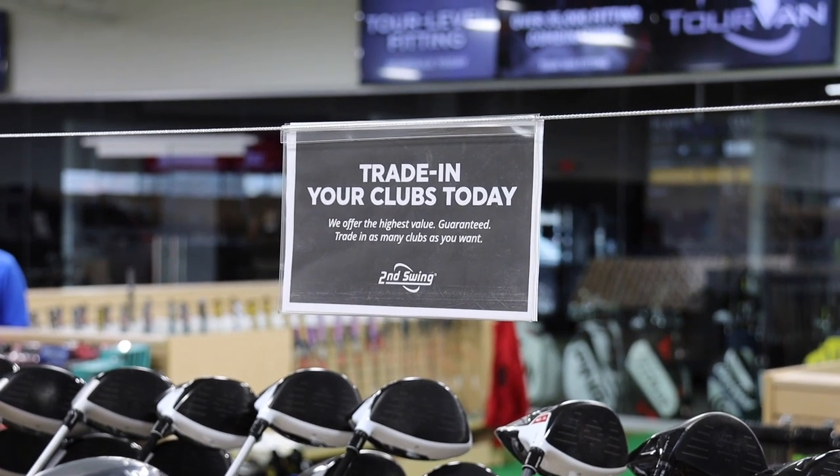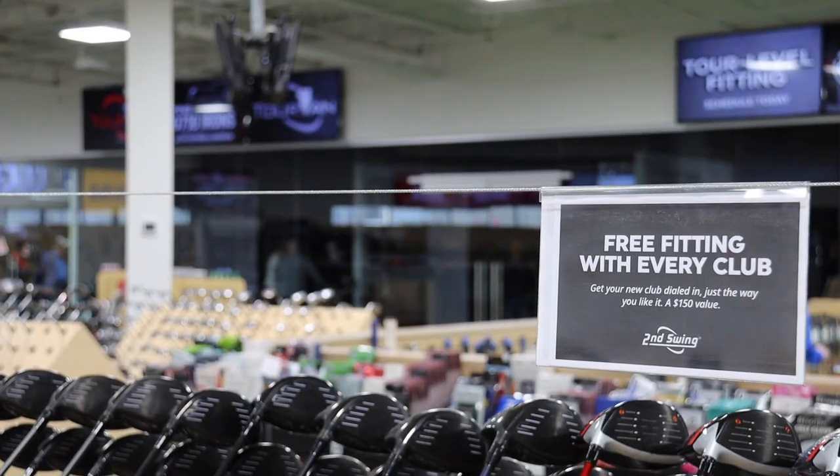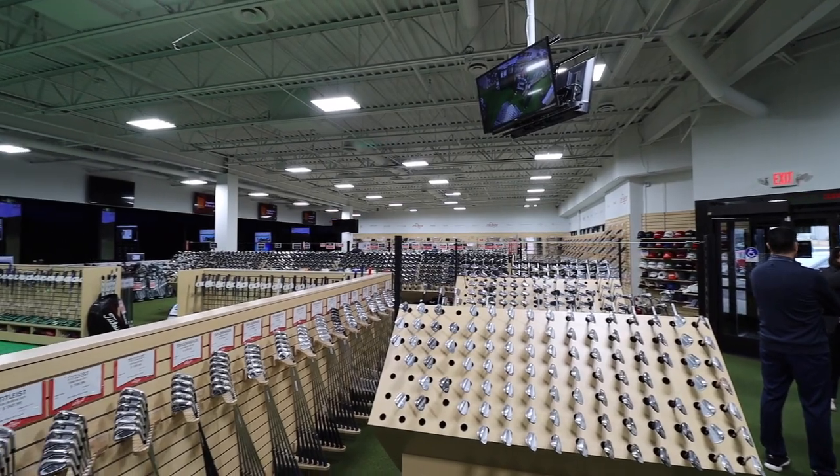Jay, thank you for joining us today — great information. The Minnetonka location of Second Swing Golf has been renovated. Anything you might need as a golfer, you can stop in. We're holding a grand opening event the weekend of March 13th and 14th. Stop in and check out the great inventory and selection — really anything you might need as a golfer — and get your game improved and shoot lower scores this year.